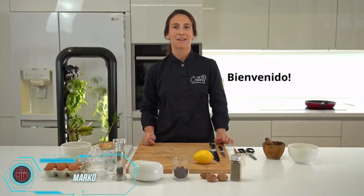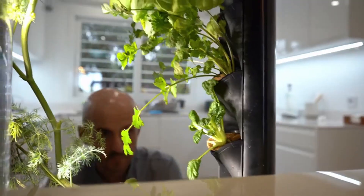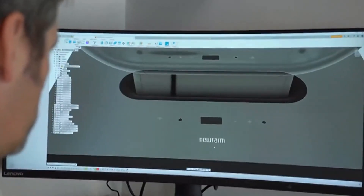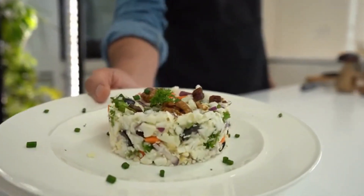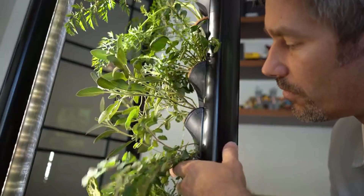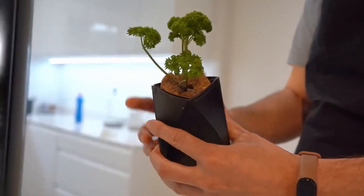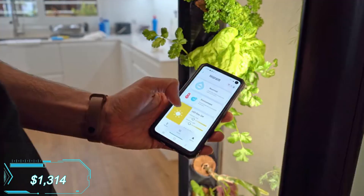Cooking enthusiasts can now grow their own fresh ingredients right in their kitchen with Marco, a revolutionary system that looks like a stunning piece of modern art, created by a Spanish culinary duo who spent 10 years perfecting it. Marco is a completely self-sustaining system that takes the hassle out of watering, soil maintenance, and weeding. It doesn't even require natural light, thanks to its specialized LEDs and hydroponics handling the watering process. The standard package includes eight plants of your choice and a six-month subscription to the Farm Club, offering online courses combining cooking and gardening. This innovative kit is available for $1,314.